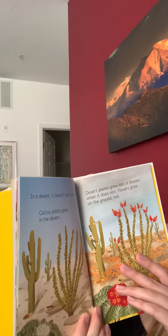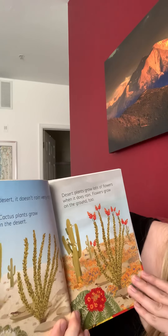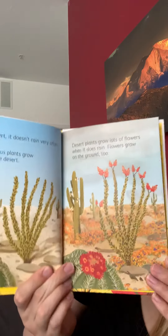In a desert it doesn't rain very often, so cactus plants grow in the desert. Desert plants grow lots of flowers when it does rain. Flowers grow on the ground too.